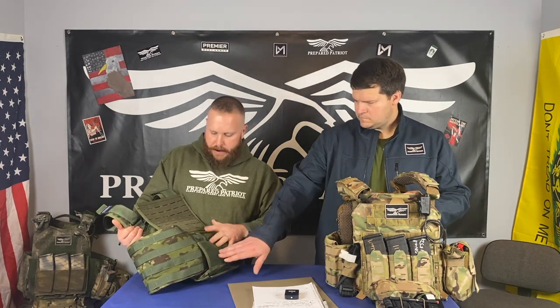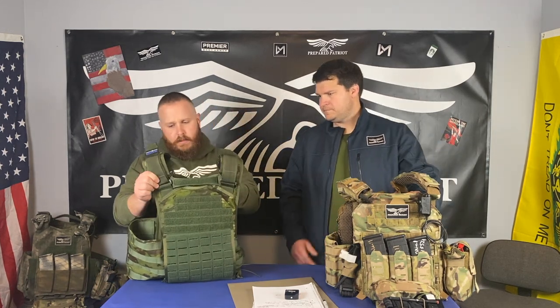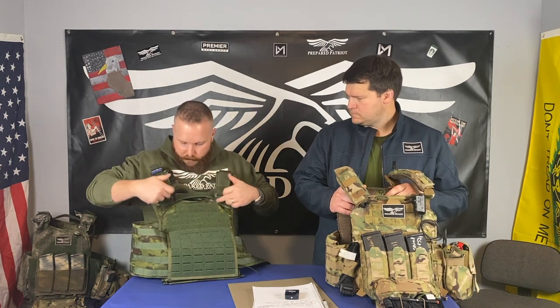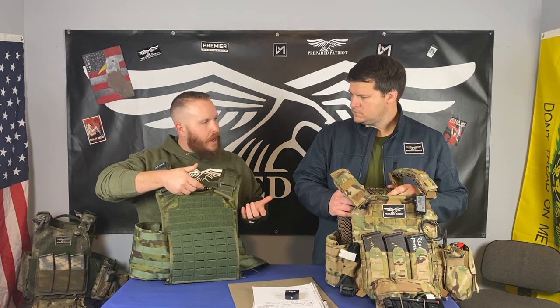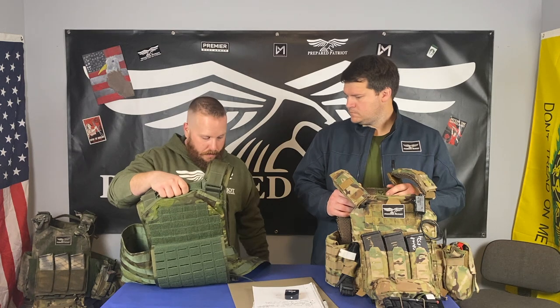Very well-made stuff here. All this is excellent Cordura nylon, really high quality. The drag handles are reinforced and sewn way down in there with lots of stitching — it's going to hold up if you have to actually use it as a drag handle, but it also makes a really handy carrier when you're picking it up.